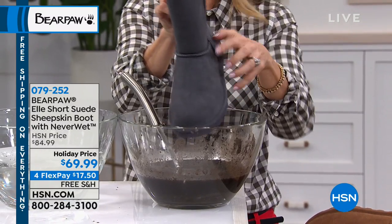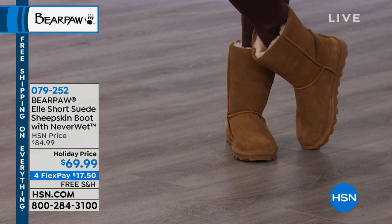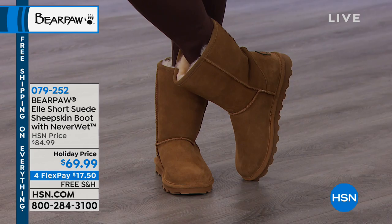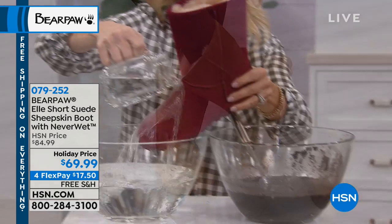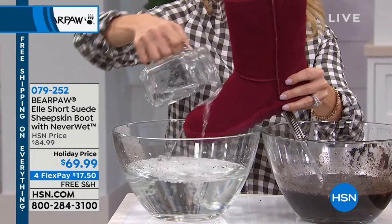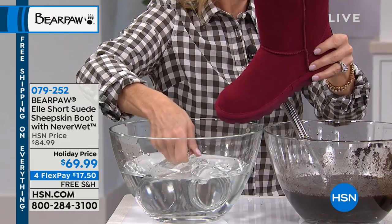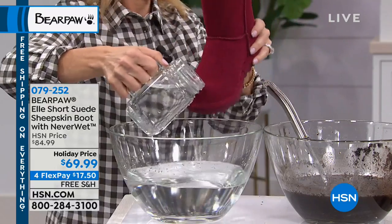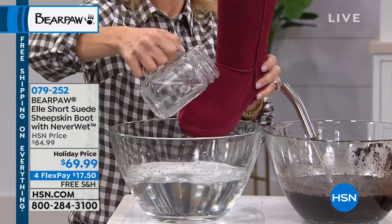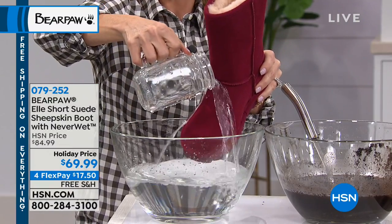That would have scared us before. I wouldn't even have worn suede boots in the past — you would have had to try a different treatment or put a spray on it. Sometimes when you put on a spray or an oil, the boots never look the same afterward. And if you don't do it consistently, you could get a stain. Or if the nozzle's clogged and a big chunk comes out, your anti-stainer stains the boots — and you're like, that's not the boot I bought. What is the logic in that?